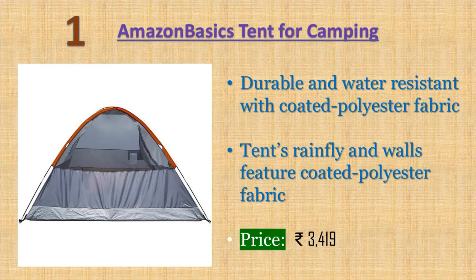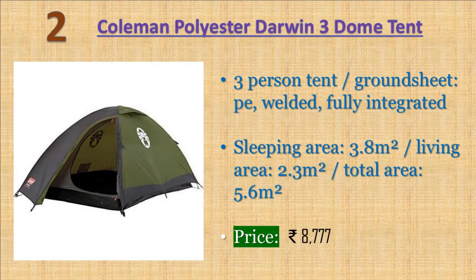Warranty: one year. Price: 3419 rupees. Number two: Callman polyester Dawan three dome tent — three man camping tent with fiberglass poles. Outer fabric: polyester PU coated. Inner fabric: breathable polyester. Polyester carry bag included, fire retardant, water column 3000 millimeters. Price: 8777 rupees.